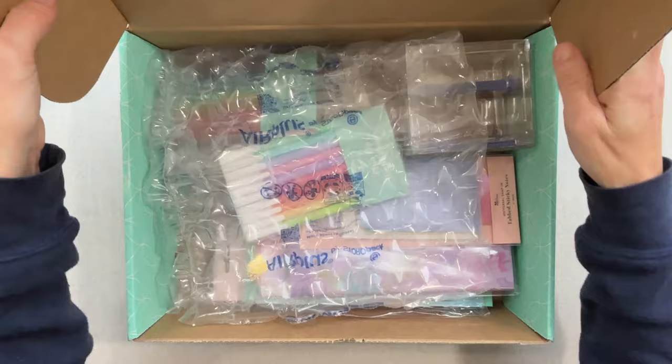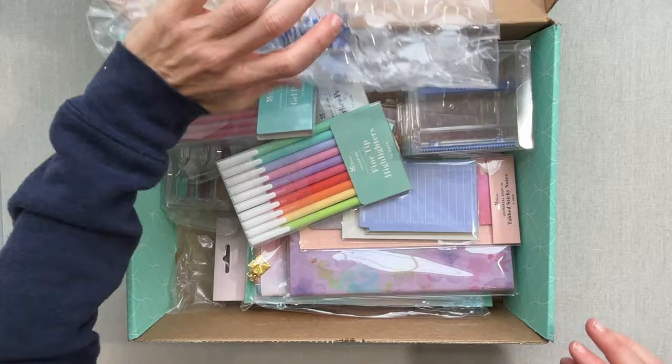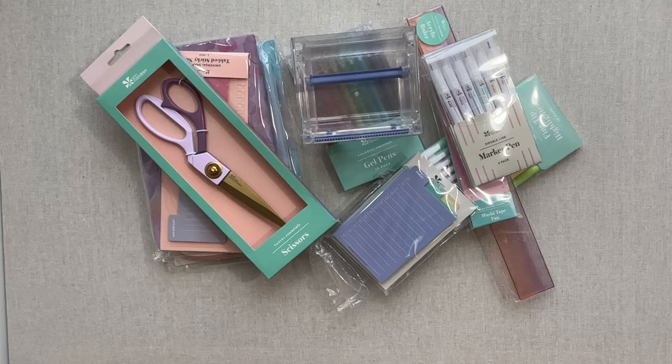Let's jump into this box. The paper was not taped or anything — I have not done anything with this box. A lot of times their bubble wrap is taped over. We're just going to take all these products out and unbox them together. This looks like a box that is right up my alley.